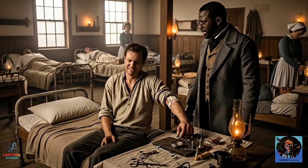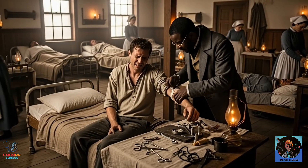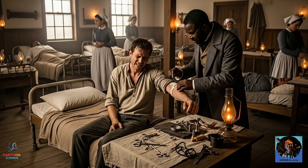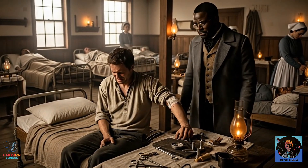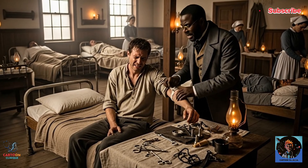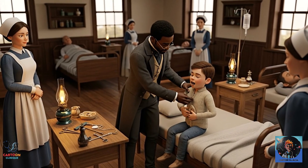Now let's rewind. Imagine the 1800s. No smartphones. No TikTok. No Netflix. Medicine was basically guesswork with confidence. If you broke a bone, the doctor would poke your arm, squint and say, 'Yep, that's definitely broken — probably.' If you swallowed a coin, good luck. They'd wait to see if it came out the other end.